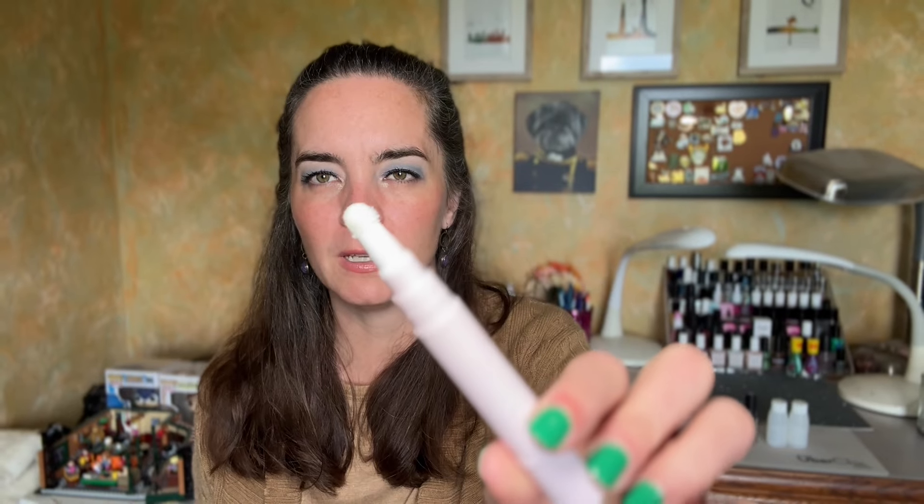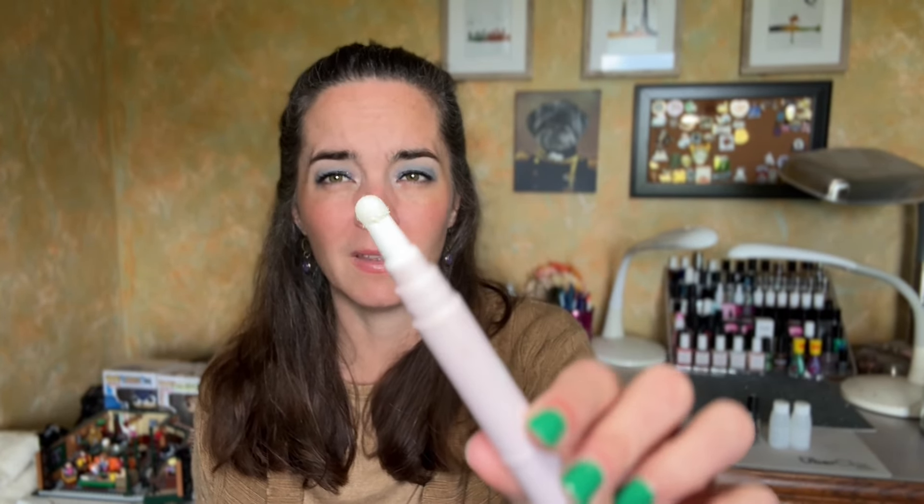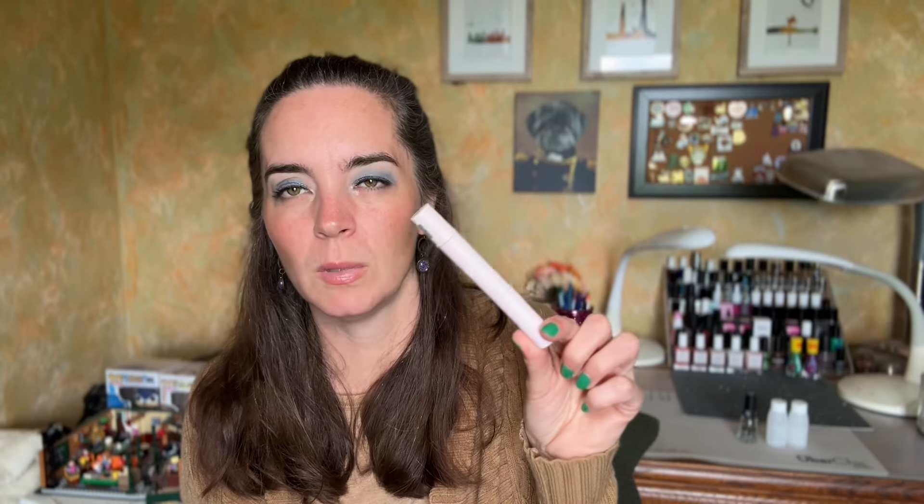I have this little cuticle pen from Olive and June — the Cuticle Serum with Cactus Flower. I love the puff on this for applying to my cuticles. I don't think I can refill this, but I really liked this style of applicator. The product itself was fine; I wouldn't seek it out to repurchase. I don't think it was better than any other cuticle oil I've ever used. They sent this as PR, so I probably wouldn't repurchase unless they came out with a new formula. It was fine — I just really liked the puff.